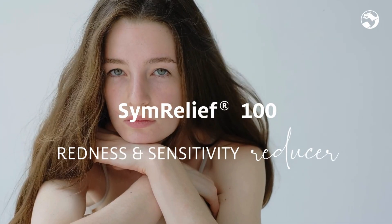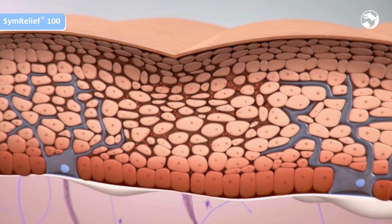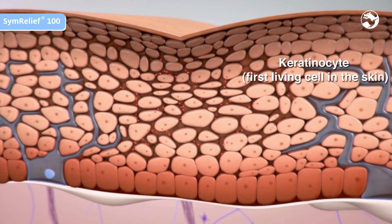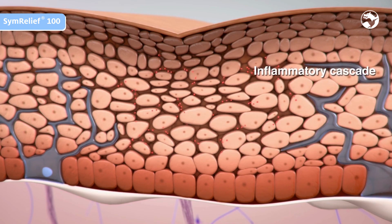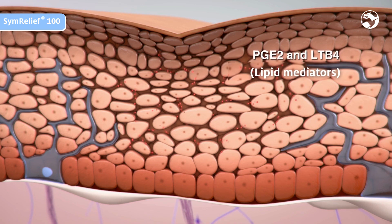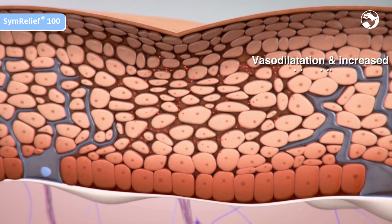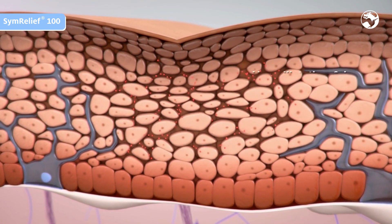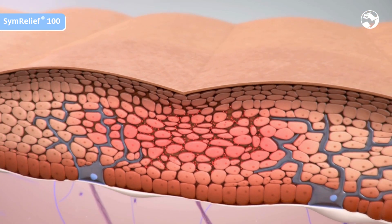Redness is the first visible sign of inflammation. External aggression hits the keratinocytes. The response is the release of IL-1α as primary cytokine, initiating an inflammatory cascade. The result is the release of other cytokines and the formation of lipid mediators by keratinocytes. The immunovascular response causes vasodilation and increased blood flow. The skin becomes red.